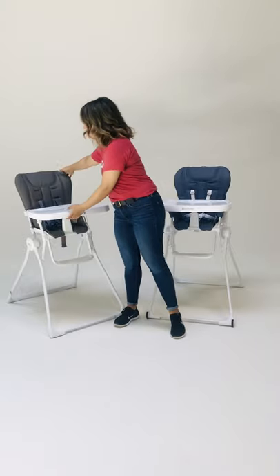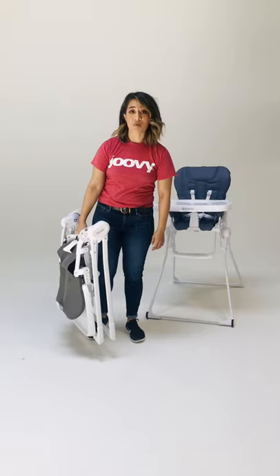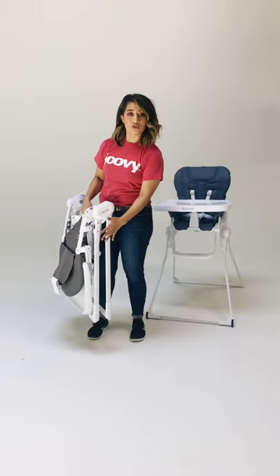So I have both of them here. What people love about the Nook — just to give you a quick rundown — the number one feature everybody goes crazy for is the fold. The Nook high chair is one of the most compact high chairs in the market. It really truly makes it very portable where you can take it with you whether you're going to grandma's house or on road trips. Very practical fold for a high chair.